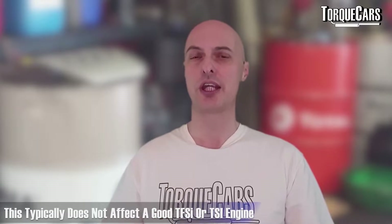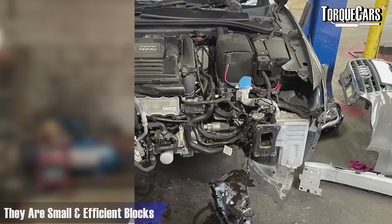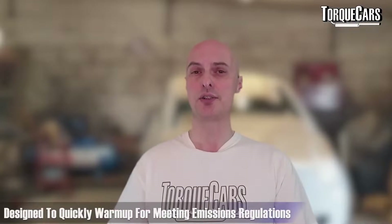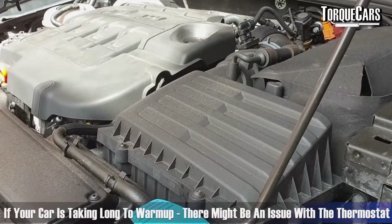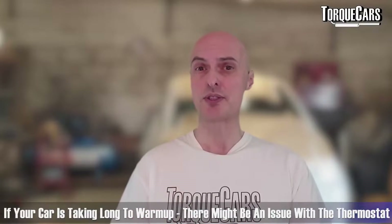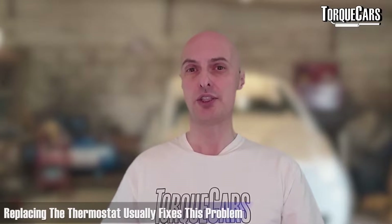Some people are reporting very slow warm-ups on the 1.4 TFSI engine. That's something that typically doesn't affect a good 1.4 TSI or TFSI engine. They're aluminium blocks, they're quite small, very efficiently designed, and to meet emissions regulations they are specifically designed to warm up quickly. So if your car is taking a long time to warm up, most of the problems are actually just with the thermostat and the way it reports the water temperature to you. Just replacing the thermostat is usually enough to fix the problem — it's more of a reporting issue than an actual problem with the car warming up.